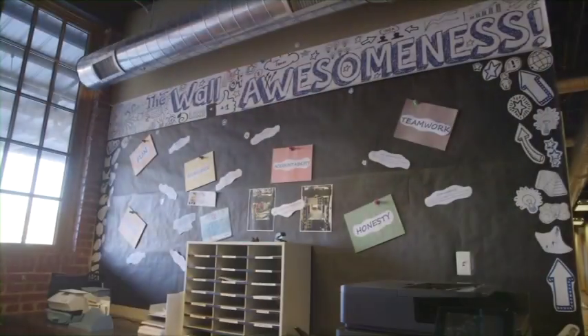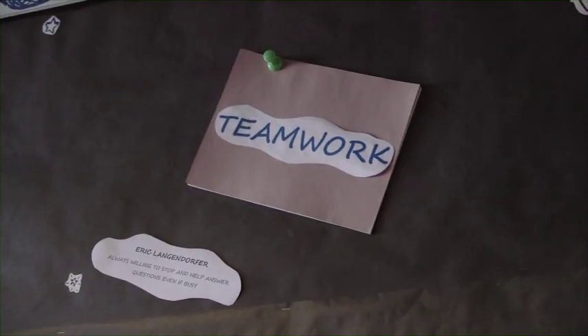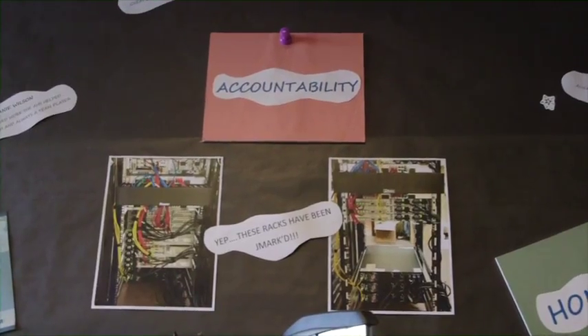JMark works in partnership with customers to support their strategic goals, improve performance outcomes, and reduce business risk. This partnership includes strategic planning sessions and quarterly business reviews to determine the role of technology in a client's future growth.